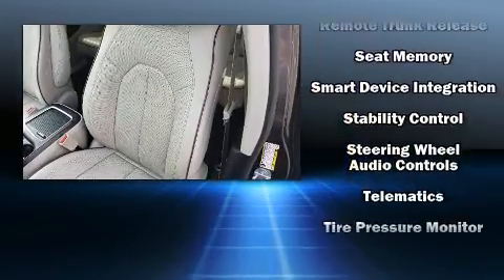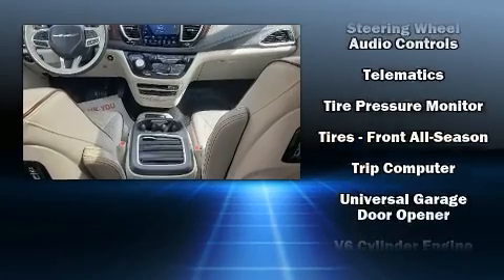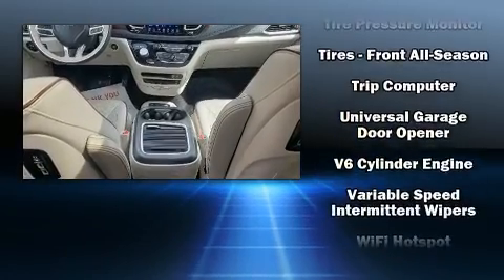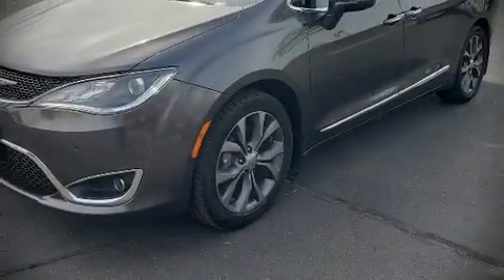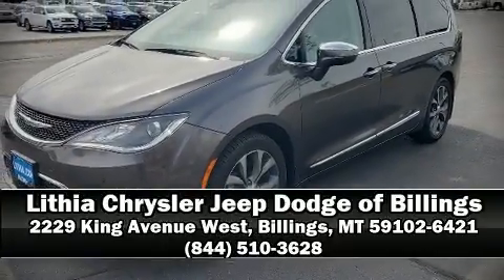It also arrives with a Carfax history report, indicating just one previous owner. Our experienced sales staff is eager to share its knowledge and enthusiasm with you — please don't hesitate to give us a call.